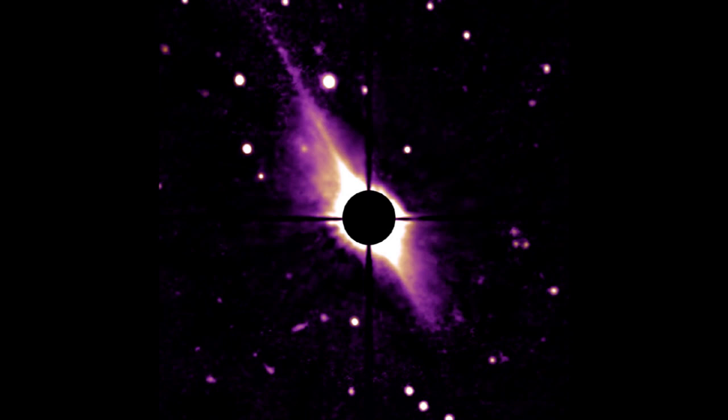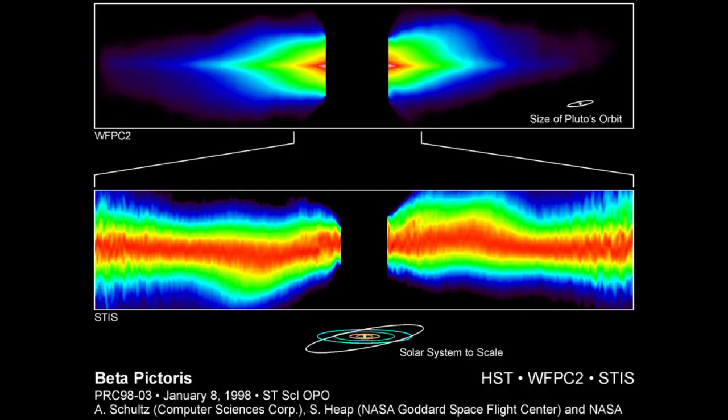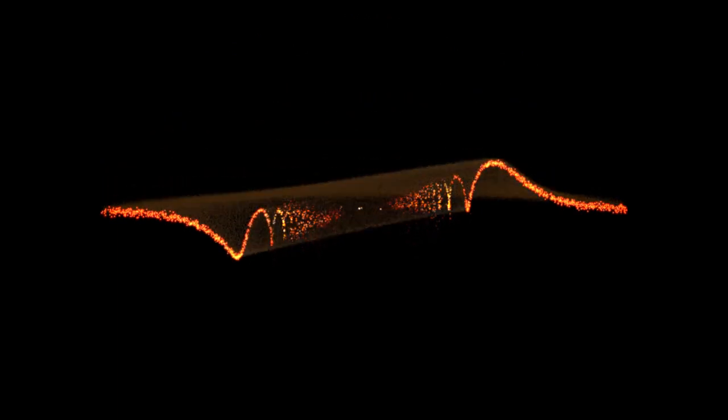Beta Pictoris is also a very young star, at an estimated age of only 8 to 20 million years old. If that star has been around for 20 million years, it must be really good at fooling around. Clearly we're seeing a very young solar system in the act of formation.